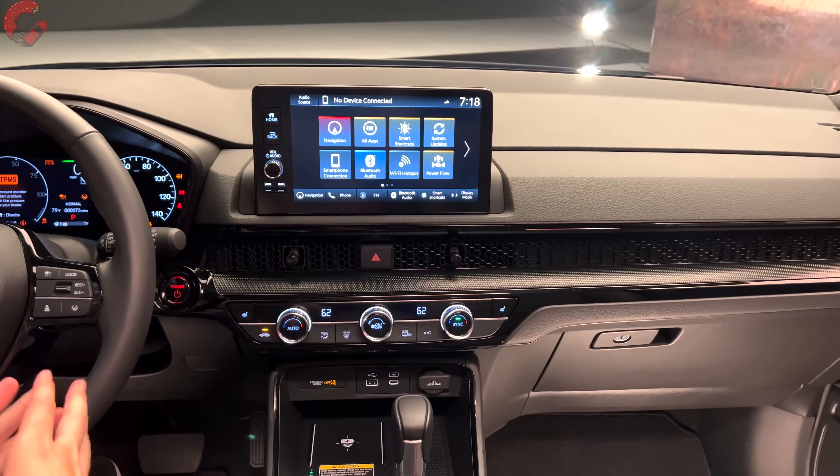The infotainment display has been completely upgraded. The EX-L and Sport Touring get a nine-inch display with the latest Honda Link software, featuring wireless Android Auto and wireless Apple CarPlay. The EX and Sport trim levels come with a smaller seven-inch display with wired Android Auto and wired Apple CarPlay. Wrapping up the front interior, there's an auto-dimming mirror at the top and a power sunroof — though notably this is not a panoramic sunroof, even on the fully loaded model, while many rivals in this segment do offer one.